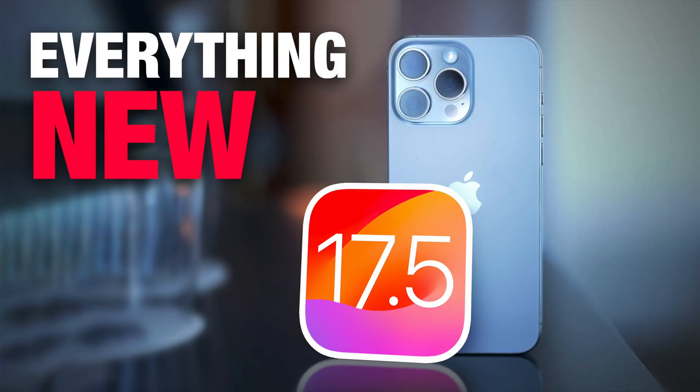iOS 17.5 beta is officially out now, so here's what's new in the latest update from Apple.